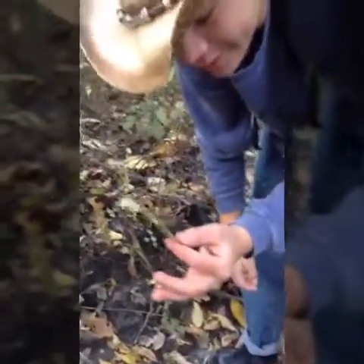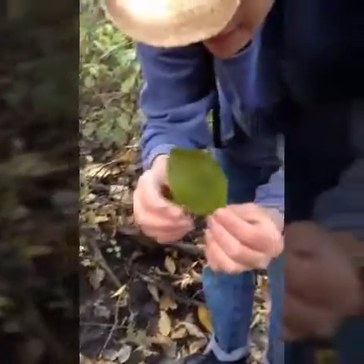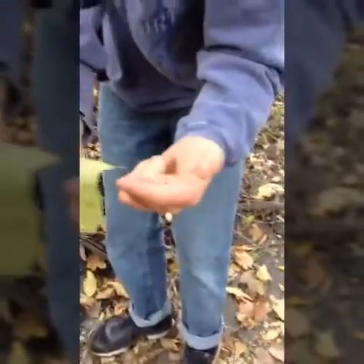Here we have the miniature earth-dwelling leaf spider. It's known for crawling on leaves, and as you can see, it'll just crawl around. It doesn't really know what's going on right now. This spider is actually harmless, although it may look scary, so if I can just get this guy to climb on...